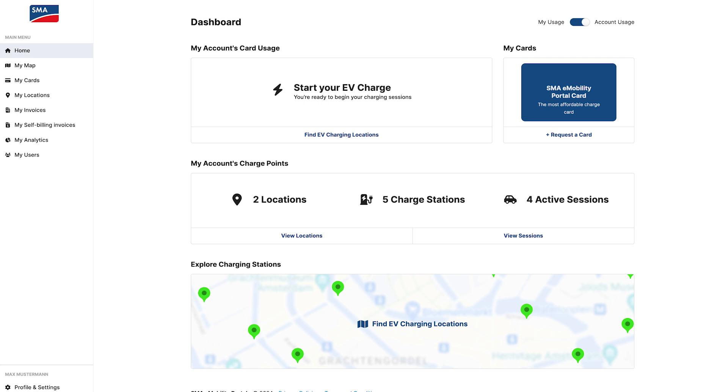You will now be directed to the SMA e-mobility portal and can use it to its full extent for your company and your already configured SMA EV Charger Business.